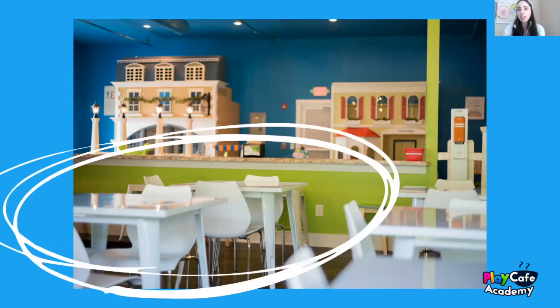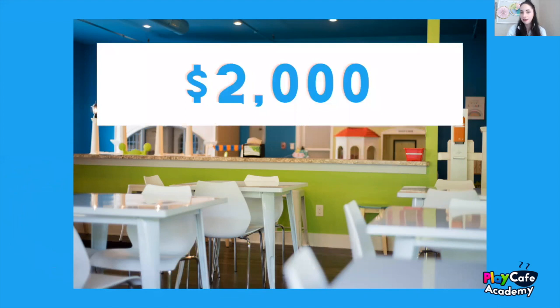Our chairs — we also got from that furniture company. We had to buy them in two different sets. They were between $20 and $50 each depending on how many you buy. We have about 50 chairs because not only did we have them in our cafe, we also had some for our mobile events and parties. So we spent about $2,000 on these chairs. I know this is a video mainly about our play area, but I get a lot of questions about them.